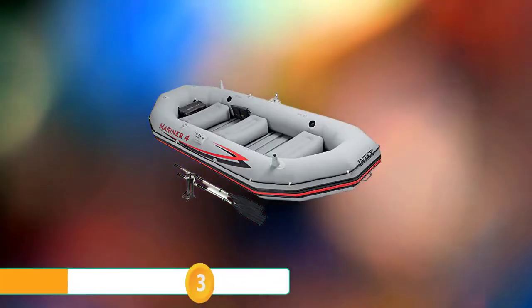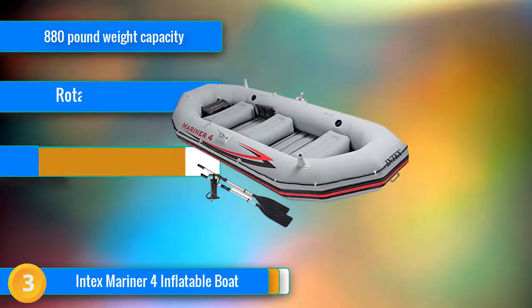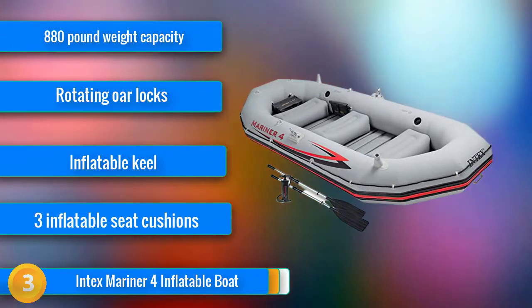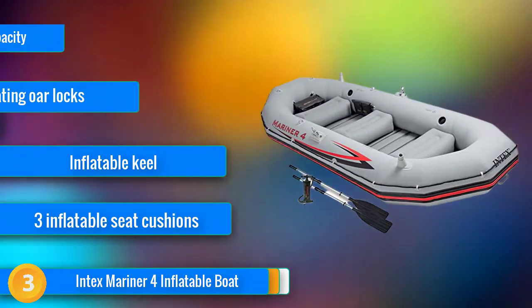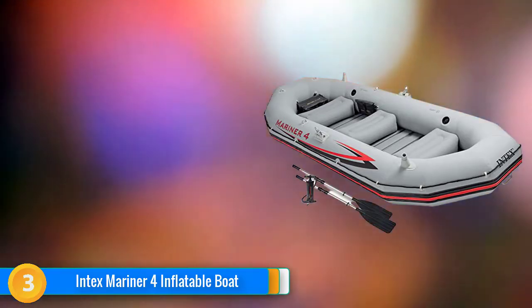At number three, the Mariner 4 claims true four-person capacity, but truth be told, you'll enjoy it far more if you limit the group to three adults or two adults and two kids. That said, it's reasonably spacious, very comfortable, and very stable. The robust molecular structure of the laminated vinyl shell resists punctures, resists UV rays, and won't shred if you accidentally run aground.